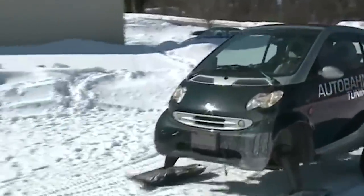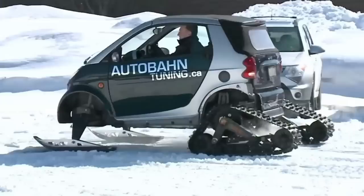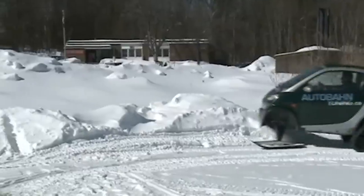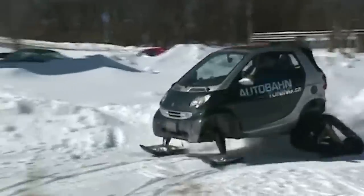Nevertheless, car enthusiasts are keeping up with the manufacturers. Check out how one car mechanic decided to convert a smart car in a similar way — only aside from tracks, he also added skis to his car.